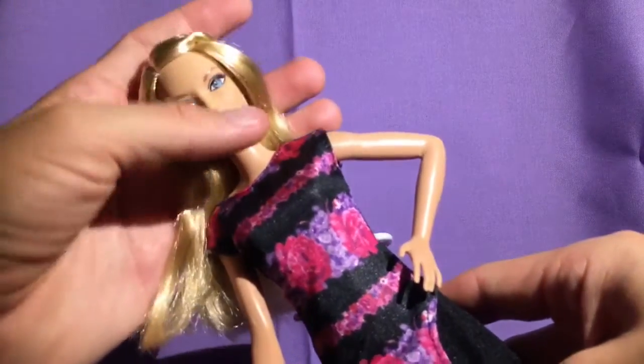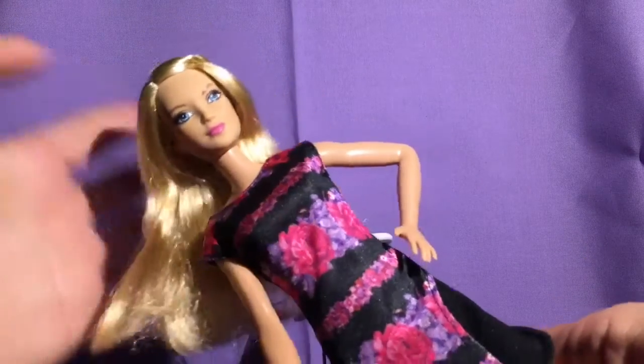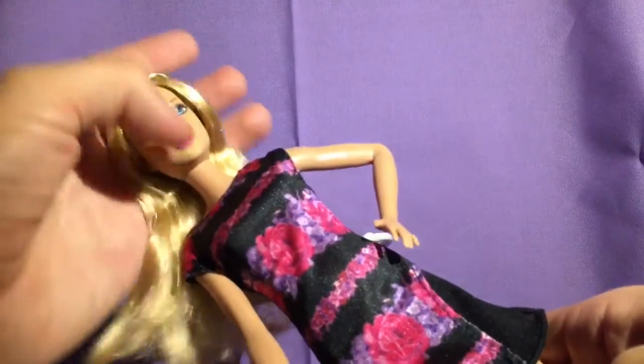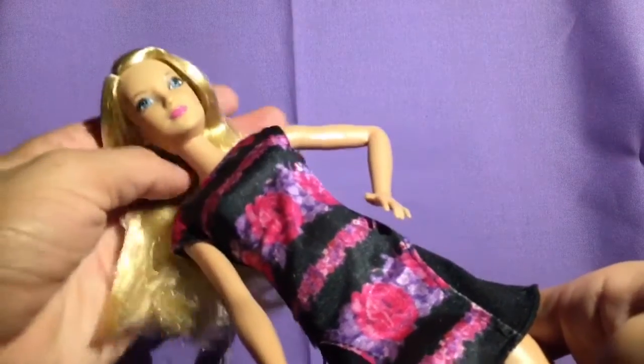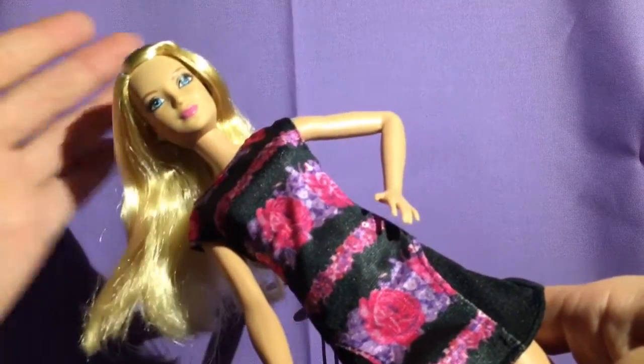That's pretty much it — I really like her. She's number 28, really pretty, and she's hard to find, so if you see her, pick her up! Let me know what you guys think and which is your favorite fashionista when it comes to the tall girls. Thanks for watching Mars Toys!